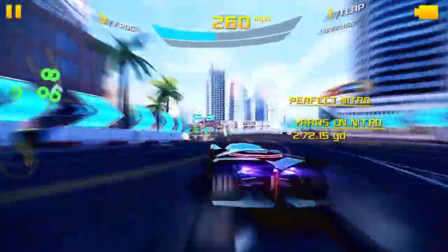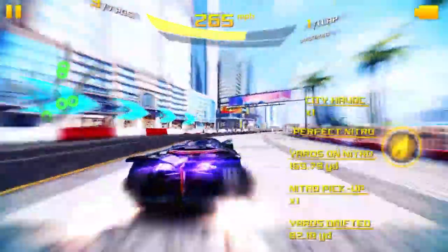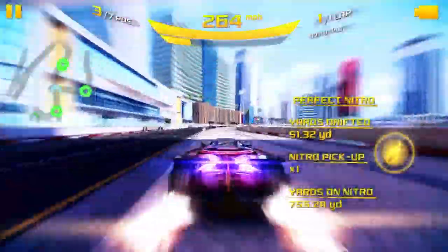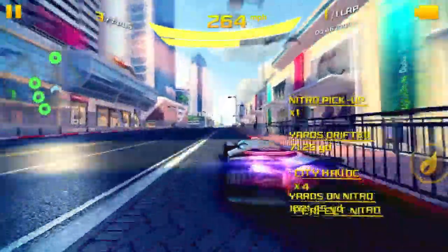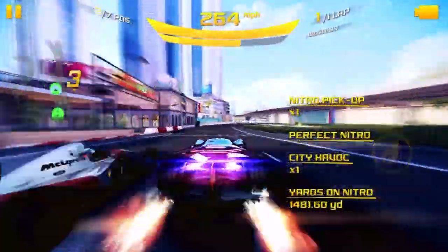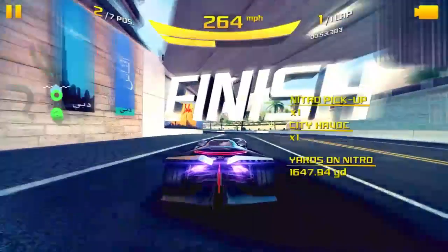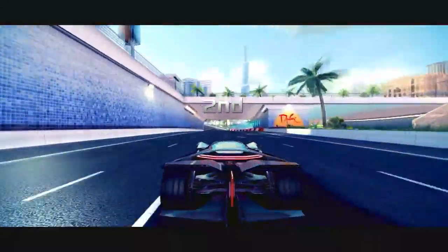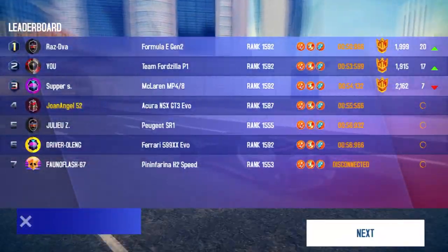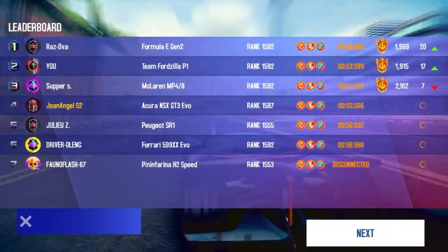I forgot what track this was so I focused on going the direction everybody else is going. I take more nitro as needed, and we're coming up behind the MP4-8 and the Formula Gen 2. We take this corner really nice and tight, and up ahead is the MP4-8. We come across in second place — the winner of that one was the Gen 2, with us in second and the MP4-8 in third.